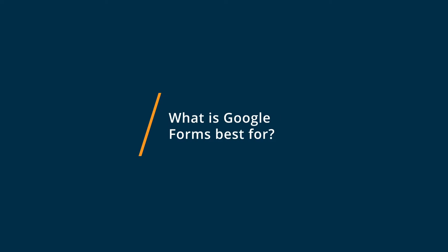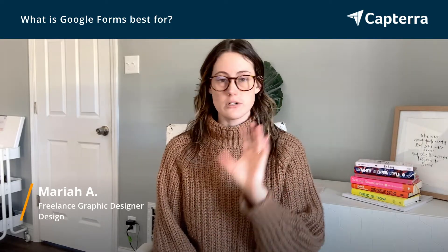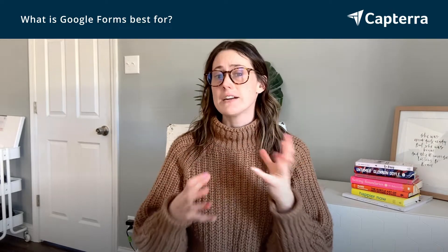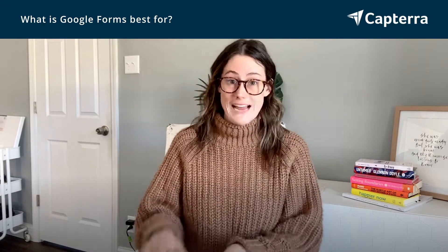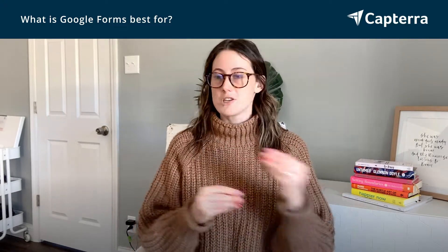What I really like about Google Forms is that it's totally free and that it connects to my whole Google platform, so it's just in my drive. It's super easy to find, very user friendly, people know how to use it. It logs them in with their Gmail when they're filling out the form. It's just simple and it's free, which I love.